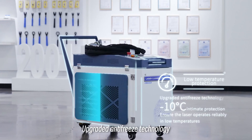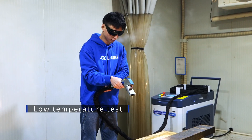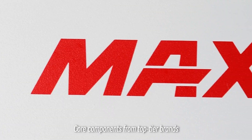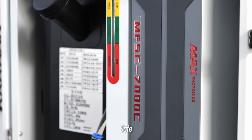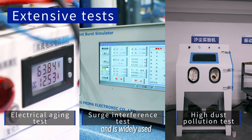Upgraded antifreeze technology with intimate minus 10 degrees Celsius protection. Core components from top-tier brands — safe, durable, and reliable. The product has passed multiple professional tests and is widely used.